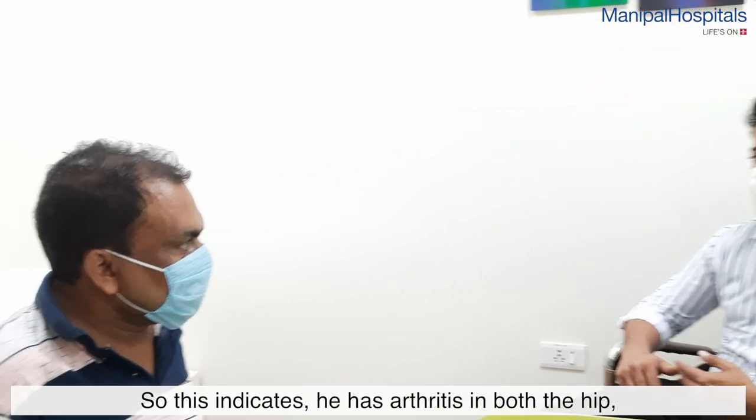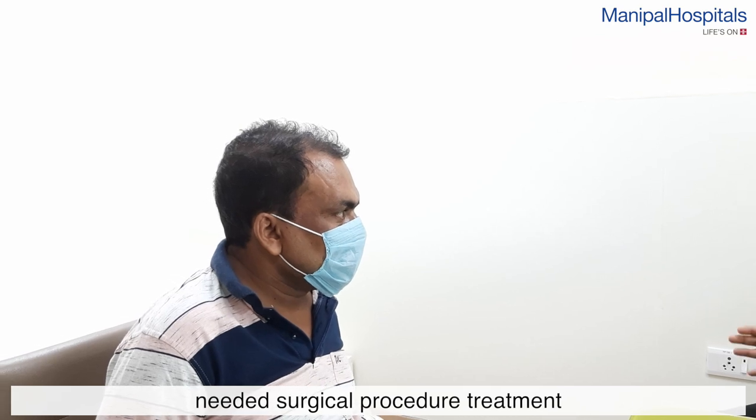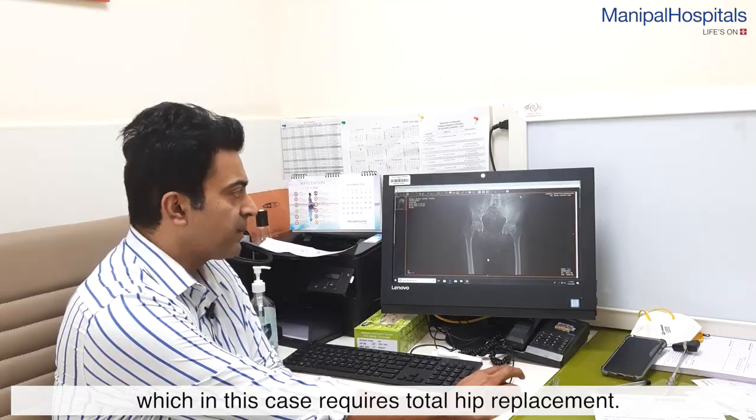This indicates that he has arthritis of both the hips and he needed a surgical procedure, which in this case was a total hip replacement.